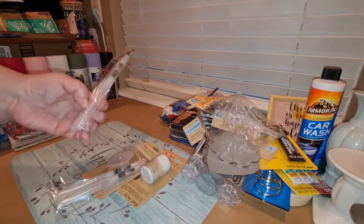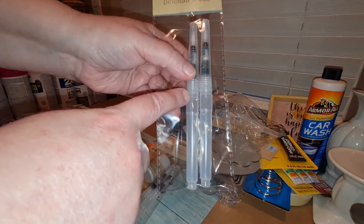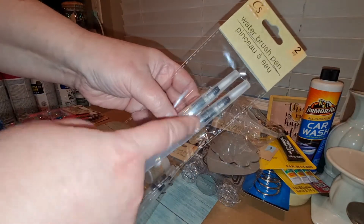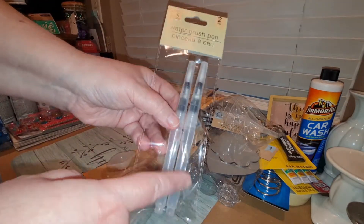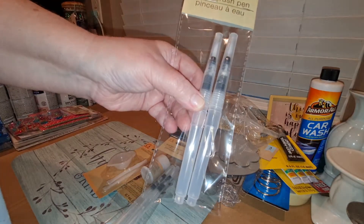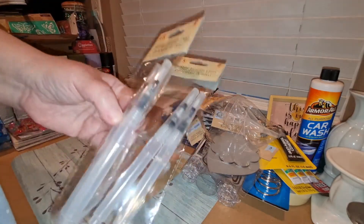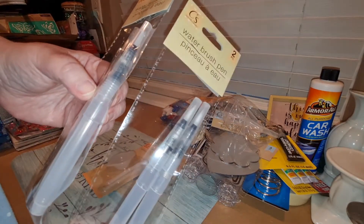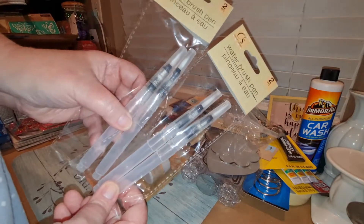They also had these water brush pens. Basically, you open them up, unscrew the top, fill it with water and paint, and it becomes a watercolor pen. I use mine in decoupage. Now you don't have to order them off Amazon because they're kind of expensive there. I picked up an extra packet of these as well, and I'll be giving these away along with those funnels.